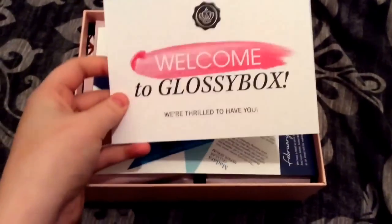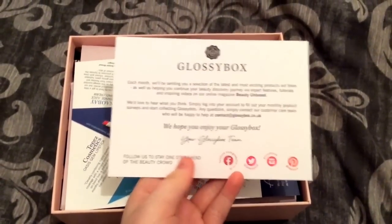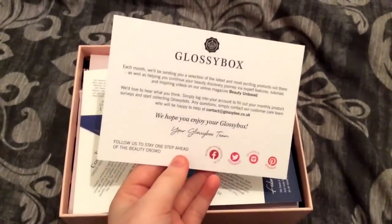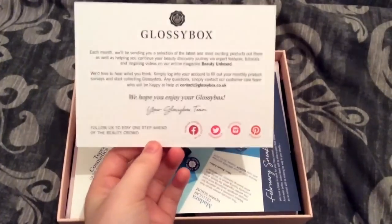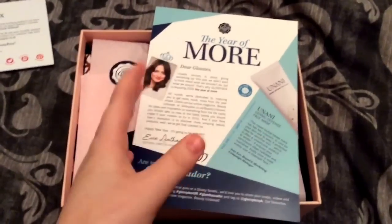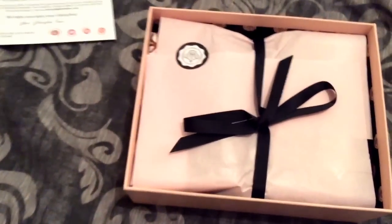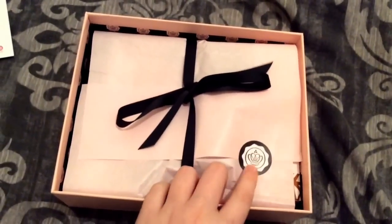So I got a welcome card: 'Welcome to Glossy Box, we're thrilled to have you.' It says each month they'll be sending a selection of the latest and most exciting products, as well as helping you continue your beauty discovery journey with expert features, tutorials, and inspiring videos on their online magazine Beauty Unboxed. I mainly bought this box to adventure into more products and new brands. This is the product sheet — it's 'The Year of More' — and the little stickers here tell you what the products are. I absolutely love the packaging.